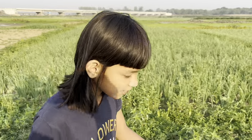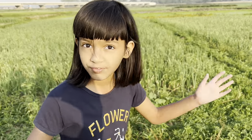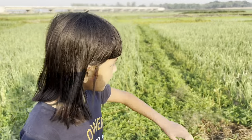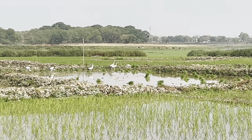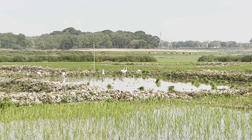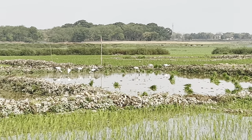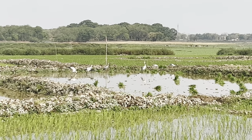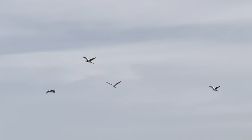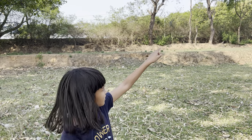Now I'm going nearer to the birds. I have to be quiet and not make any noise, otherwise they will fly away. Take a look at them — there you can see the birds sitting on the tree.